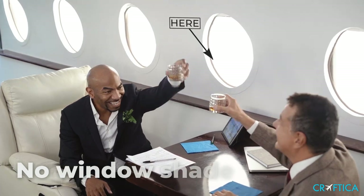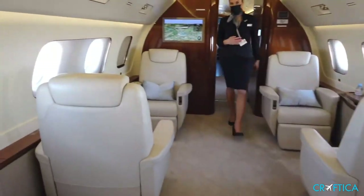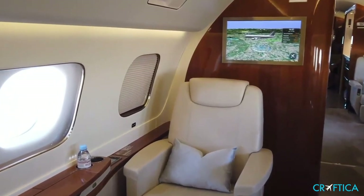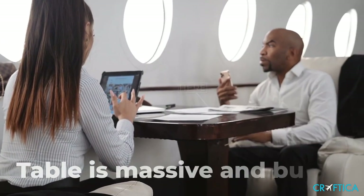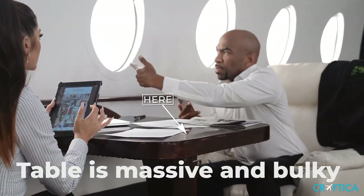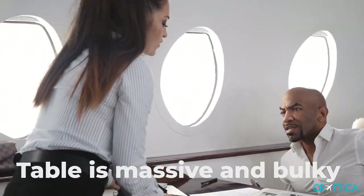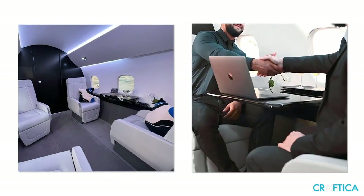Tip six: no window shades and no visible space for them. On a real jet, there are several layers of material and window shades are hidden between them. There will always be knobs or buttons to move it. Tip seven: table is massive and bulky, not leveled to the drink rail, and has no visible hiding slot. Business jet tables are thin and accurate as they are hidden in sidewalls during takeoff and landing. They are always at the same level with the drink rail and usually foldable.